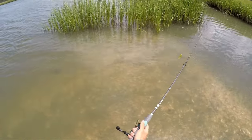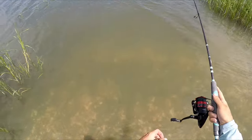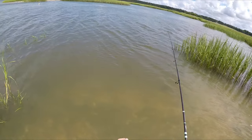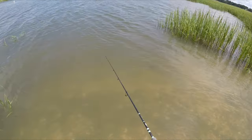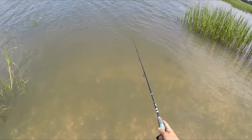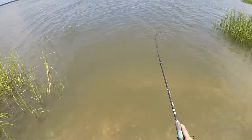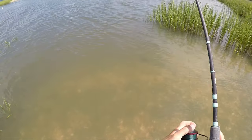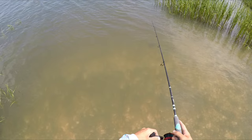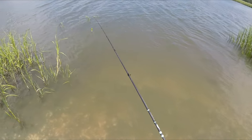One more thing before I move on — how I'm working the lure. Pretty simple: I just throw it out, let it sink all the way to the bottom, then I'm just bouncing it on the bottom. Sometimes I'll just reel it straight, sometimes I'll bounce it. I'm not moving it fast because I want to make sure it stays on the bottom. If you're snagging on shells, that's actually a good sign because it means your lure is getting down deep enough.